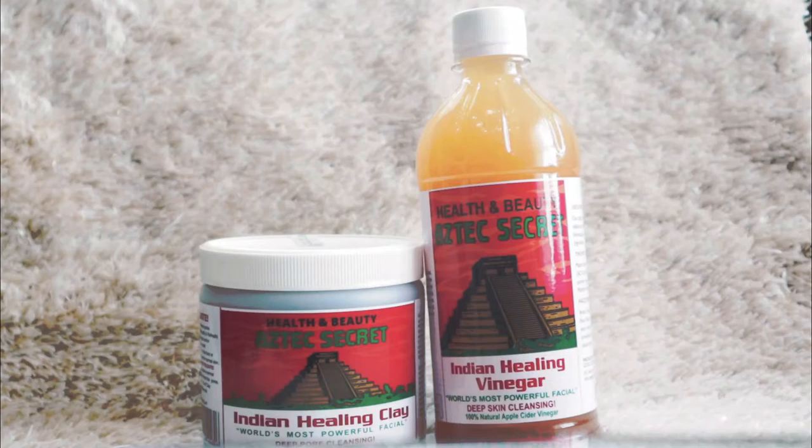These are unisex face products, so both men and women can apply this. Generally I apply this once a week. Let's look at why this product is so amazing — this Aztec Secret is 100% clay.